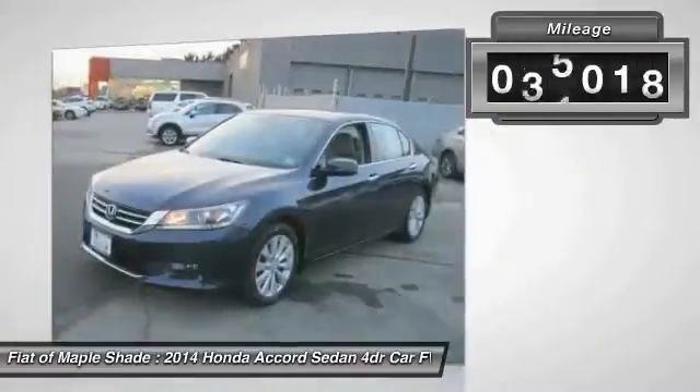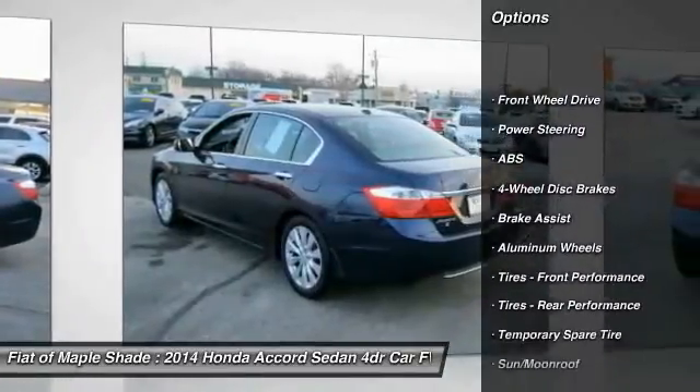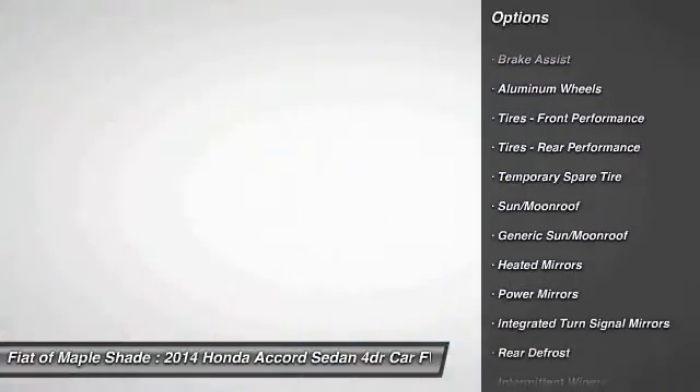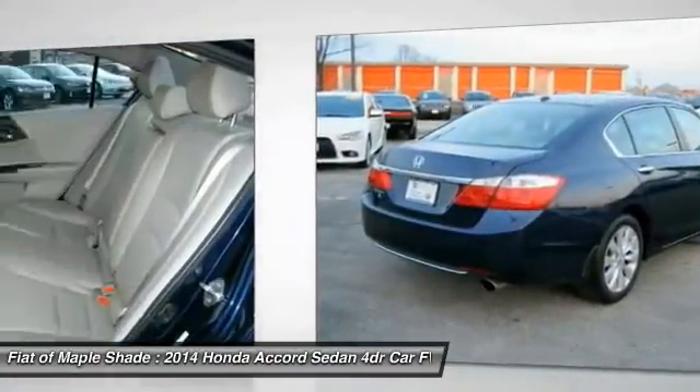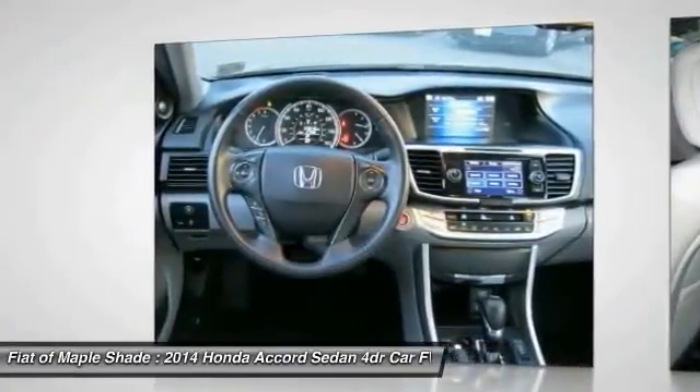This vehicle has less than 50,000 miles. Here are some of this vehicle's great options: lane departure warning, traction control, anti-lock braking system, keyless entry, stability control, steering wheel audio controls, power passenger seat, backup camera, Bluetooth, and leather-wrapped steering wheel.